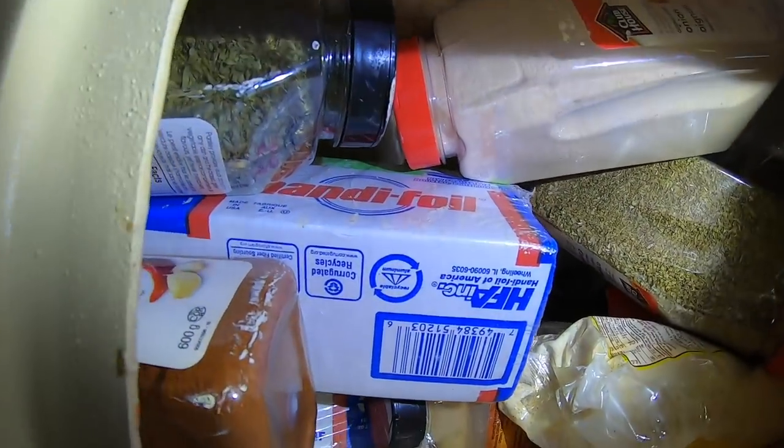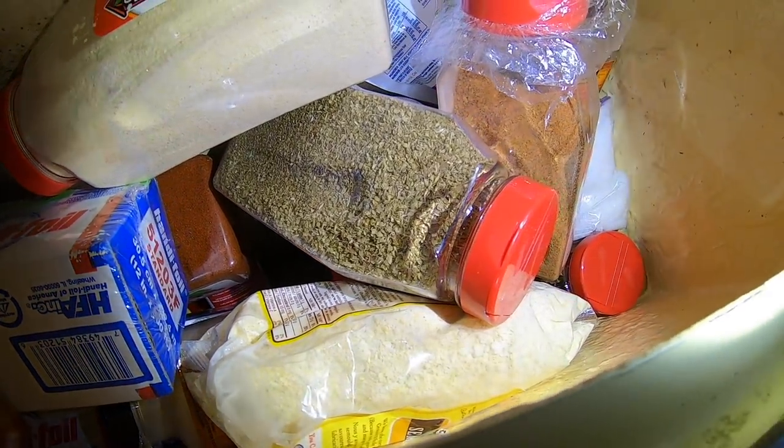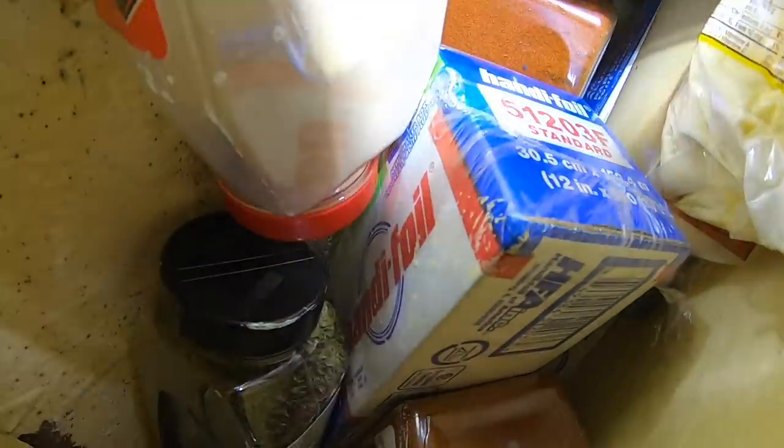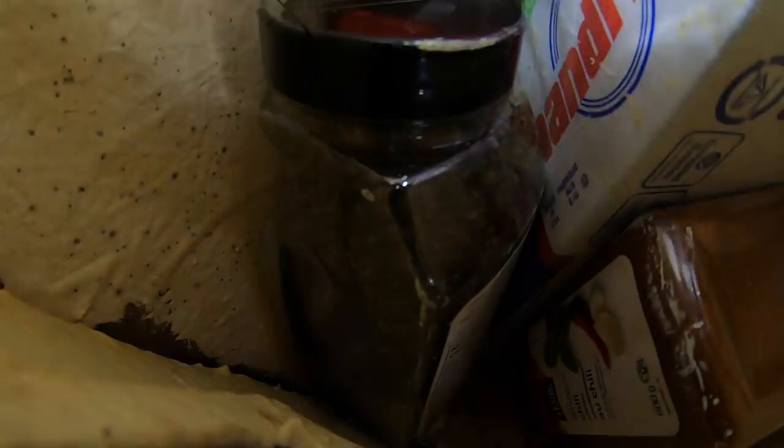We've got a separate locker for spices and just random bulk items that we bought. Personally I went overboard buying spices, so a lot of it's probably not in edible condition anymore, but when I clean that out, that'll free up some space there.